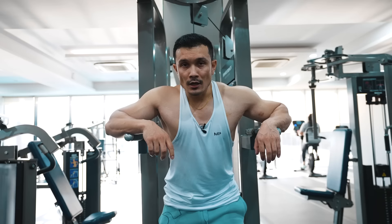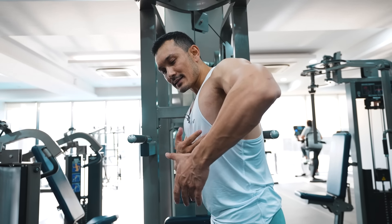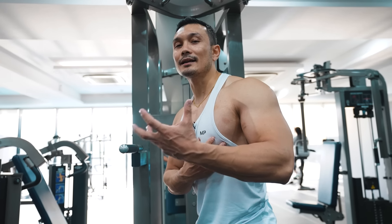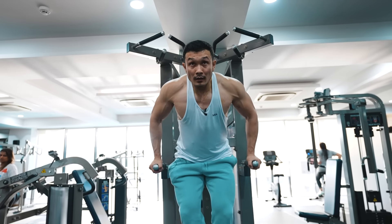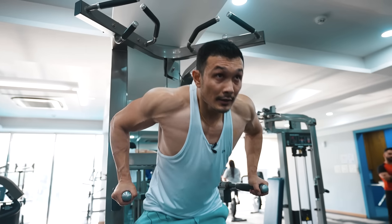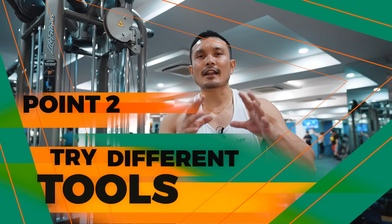Parallel bar dips — same protocol. Your elbows go in this direction, which causes the lower pec, the abdominal head, to be more targeted. When you perform it this way, the lower pec, the abdominal head, will be more targeted. So with these three exercises, when done correctly, your lower head will be more targeted.